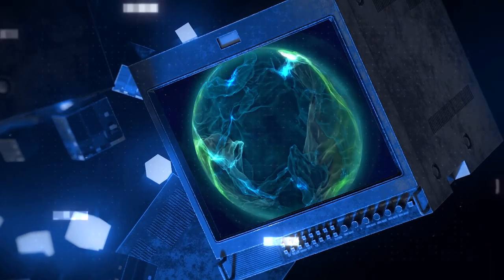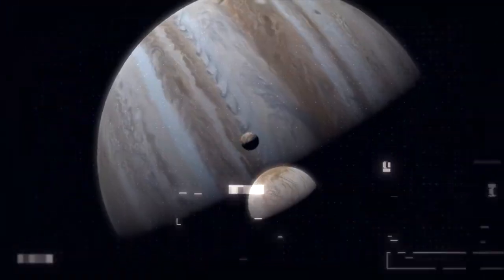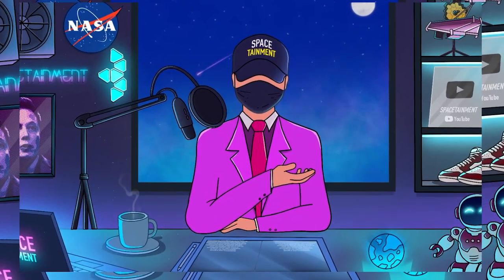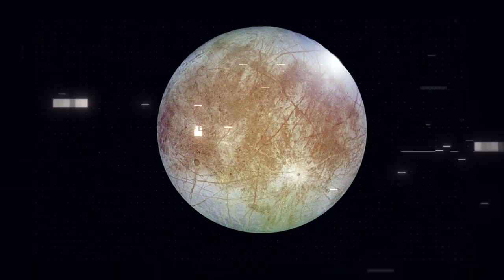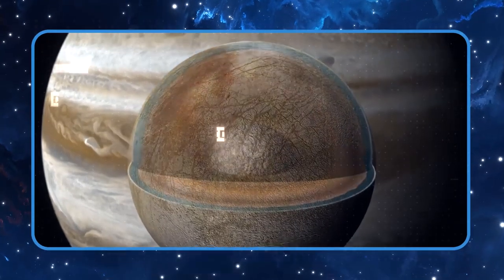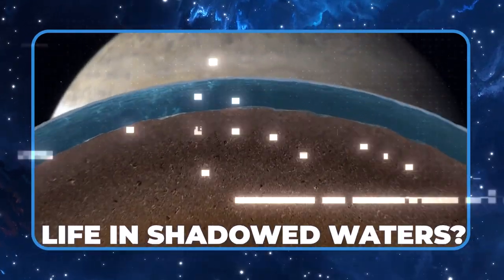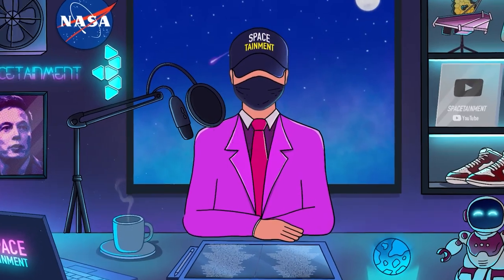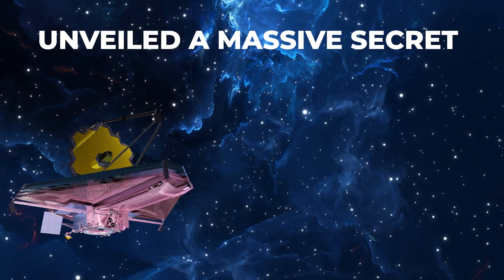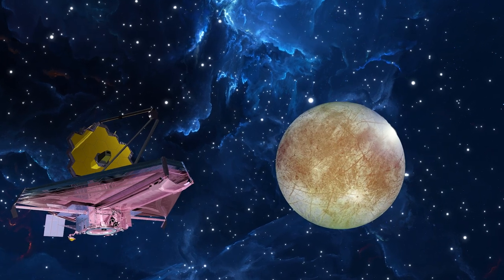Imagine an ocean concealed beneath layers of ice on a moon orbiting Jupiter. Sounds like a sci-fi tale? Well, it's not. Europa, one of our solar system's enigmatic moons, is the stage for this story. Could there be life lurking in its shadowed waters? The James Webb Space Telescope has just unveiled a massive secret about Europa's potential for life.